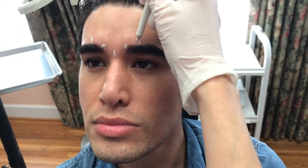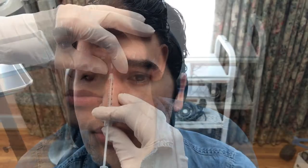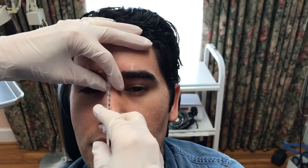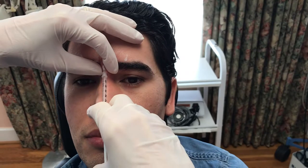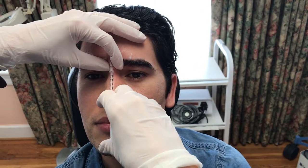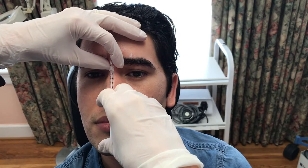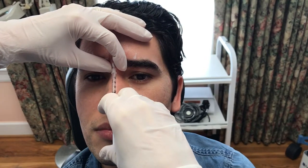I carefully mark the patient because I want to make sure that the injection is precise. We want to make sure that we're injecting directly into the belly of the procerus, directly into the bellies of each corrugator, and into the tail. This way it disables the muscles from creating the ugly number 11s between the brows that ultimately become deep, deep wrinkles.